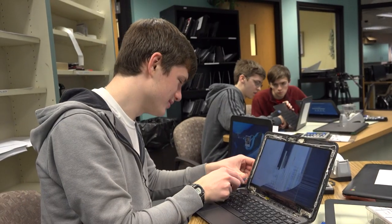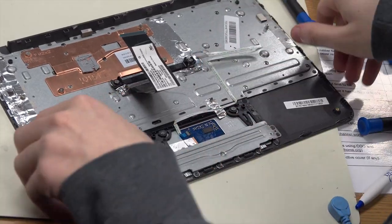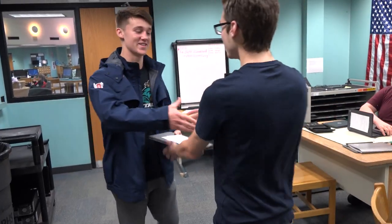If any students are interested in the CSI program or computer repair in general, the internship is open for juniors and seniors. No background experience required. You can come to the ITC directly and ask for Mr. Sinish, or ask your counselors.